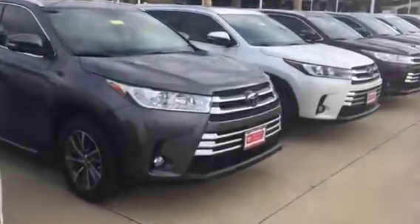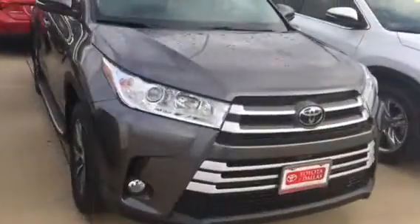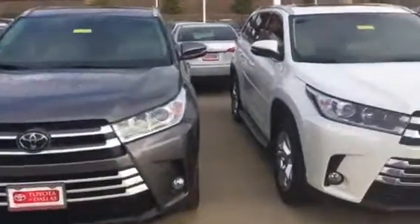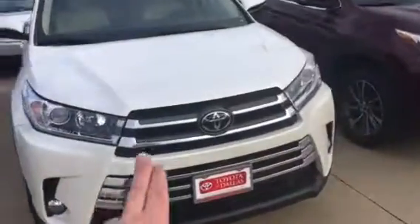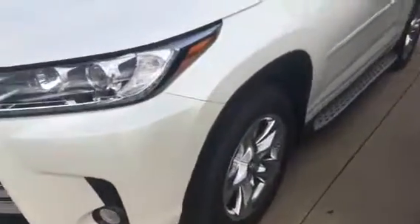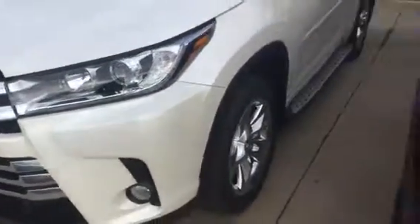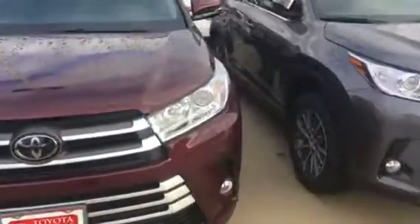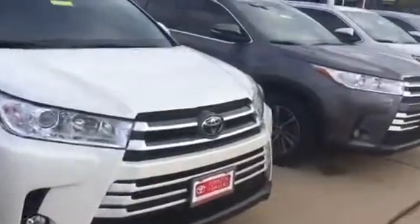Hello and thank you for taking the time to talk to me. I just wanted to share with you some of the models that we have here. Most of these are going to be XLEs. We have a Limited right here — this is the top of the line. You can tell by the wheels and the headlamps. This would be an XLE. You have the chrome headlamps on these, leather interior on these as well.